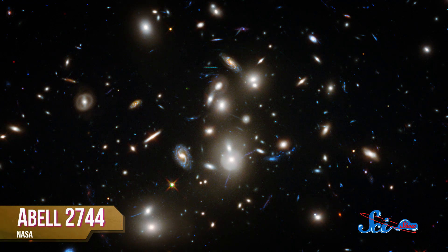And speaking of images, check out the latest from Hubble. This is the massive galaxy cluster Abel 2744, also known as Pandora's Cluster. But it's actually four galaxy clusters slowly merging — tens of thousands of individual galaxies with a combined mass of about a thousand times that of the Milky Way.